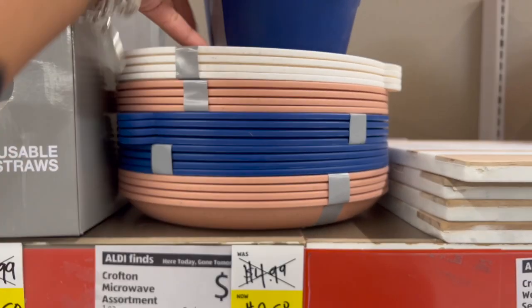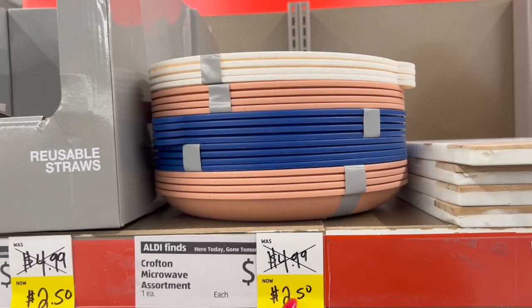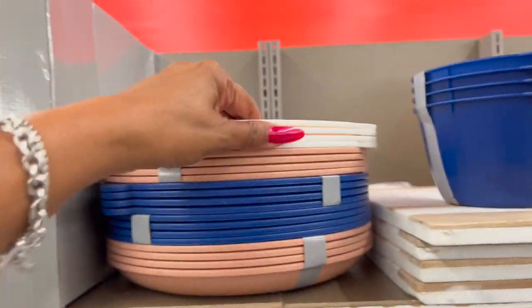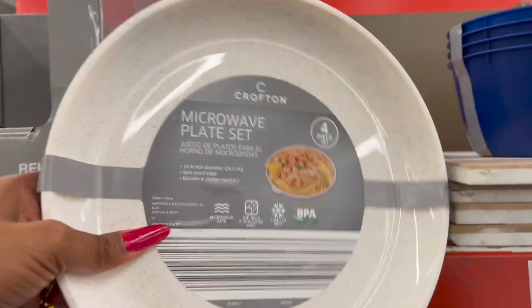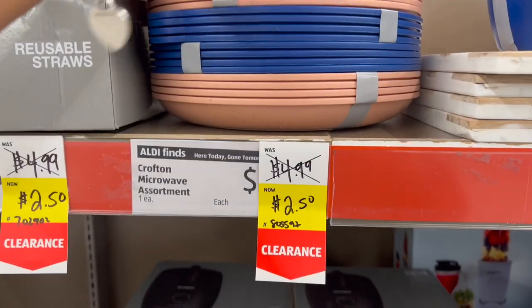They have the Crofton Microwave Assortment — a microwave bowl set, four pieces, marked down to $2.50. They also have the microwave plate set — four pieces — also $2.50.